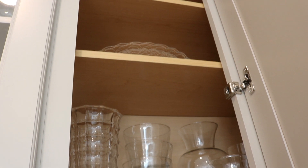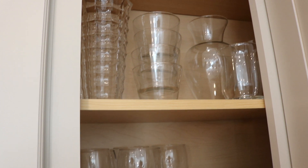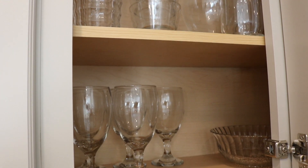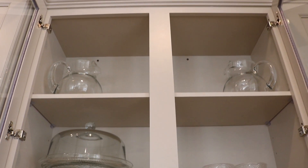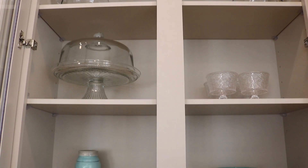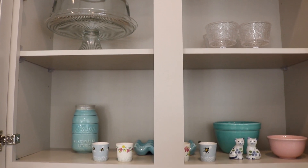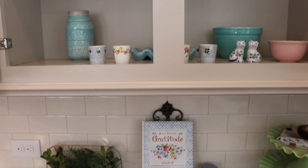The cabinet beside that has all my glassware — glass plates, vases, and our water glasses. The glass cabinet beside that is relatively bare as well, but I have my water pitchers, my cake stands, some adorable National Trust egg cups, and the kitten salt and pepper shaker from Newport, Rhode Island.